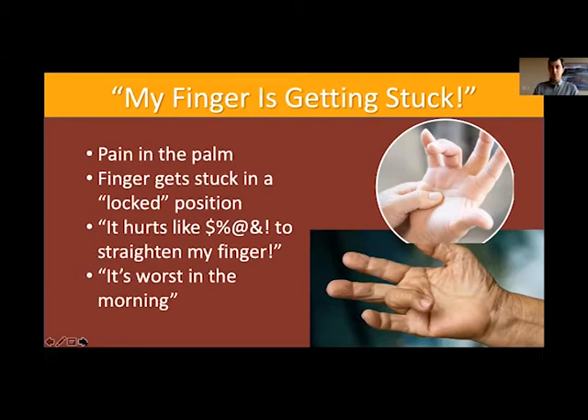A lot of patients will also tell me that their pain or the locking of that finger is worse in the morning and then gets better as the day goes on. They may also tell me that they can't make a full fist because it's too painful.